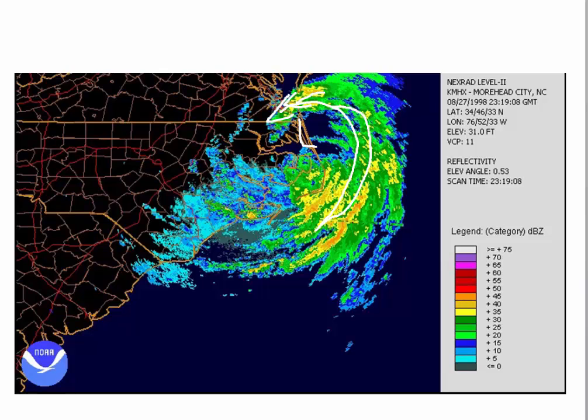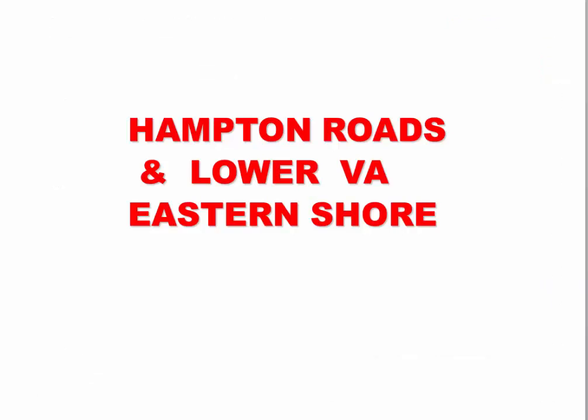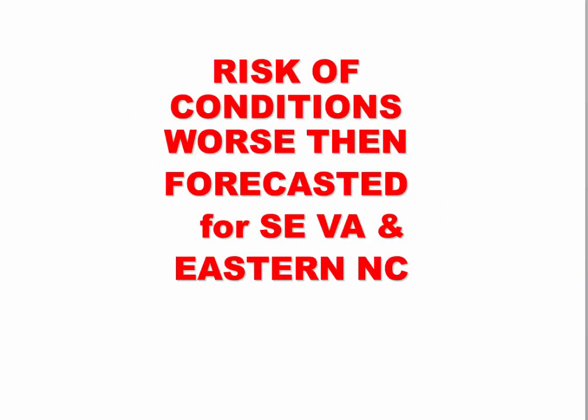The other point to remember: the European model initialized Michael at around 950 millibars, but when it made landfall it was 915 to 920. So the European was way too weak with this system, and yet we're still getting these significant wind forecasts from the model. Does that mean winds could be higher, given that Michael was much more intense at landfall? It probably could. My main concern is the risk that conditions are going to be worse than forecasted for southeast Virginia and eastern North Carolina.